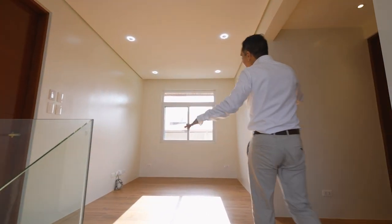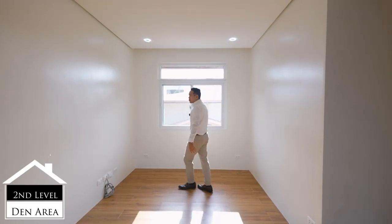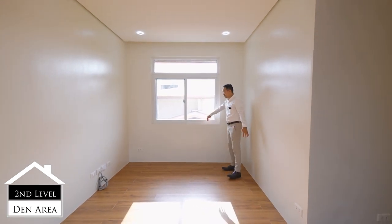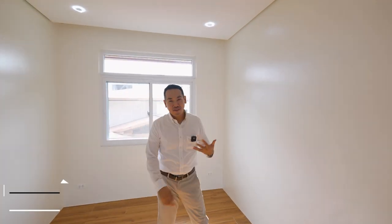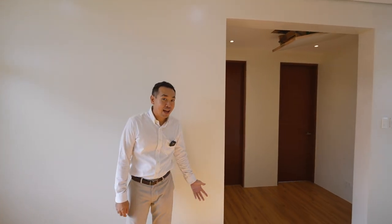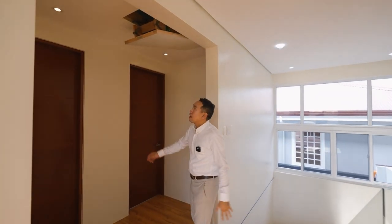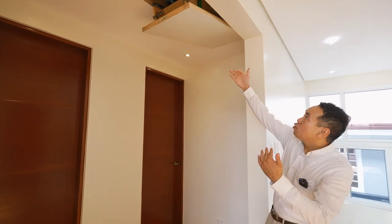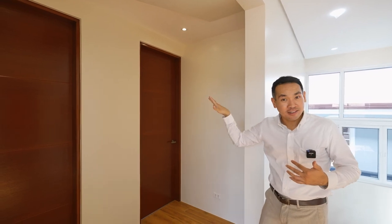The design maximizes the space with an additional den area — such a cozy space. I can imagine having a couch here and a large widescreen TV on this side, very private for having family up here while guests are downstairs. You can also pull this down to access a folding staircase leading towards attic storage.